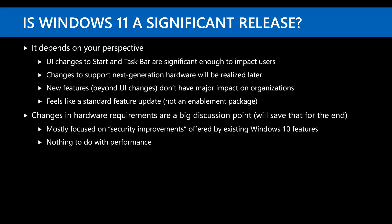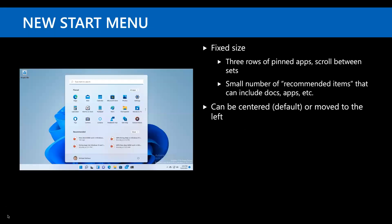Overall, the hardware requirements definitely have nothing to do with performance, because there are some newer CPUs — like the Celeron type CPUs — that are fully supported by Windows 11 but are super slow. So it's a much more nuanced discussion. Let's jump in. I have a few different categories of items, starting on the user interface side.